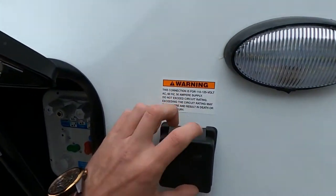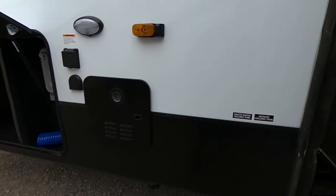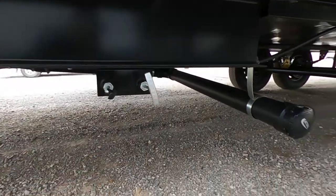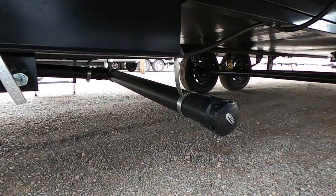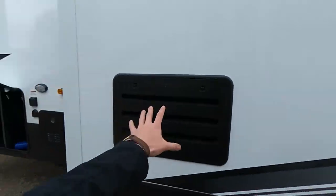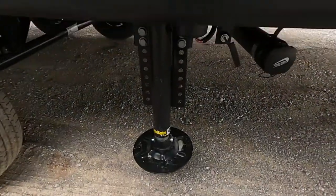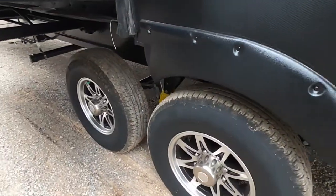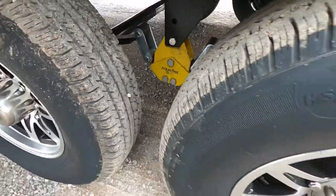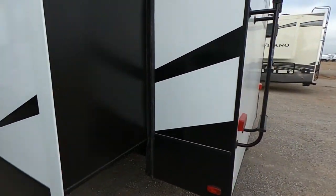This is a 50-amp service unit. Here's the back of our hot water heater right there, and here are our holding tanks — we do have our gray and black tank coming out of this guy right here. Here's the back of our refrigerator, again with the level-up system, and then that Equiflex made by Lippert. Going to make sure this thing rides nice and smooth down the road.